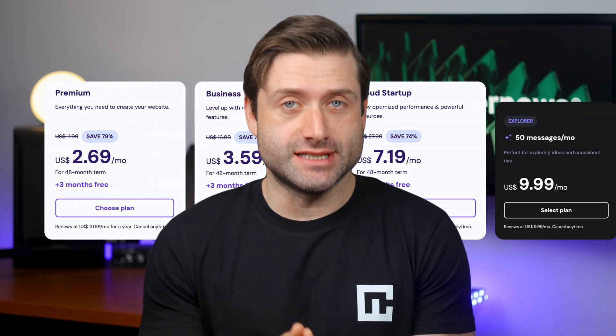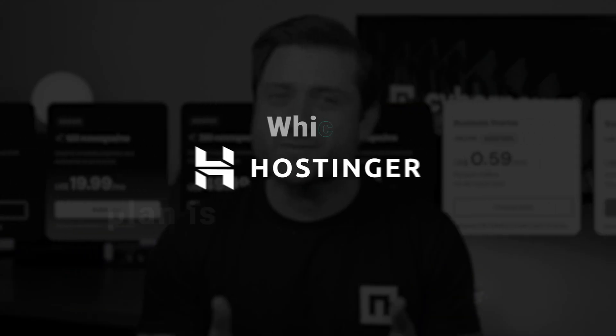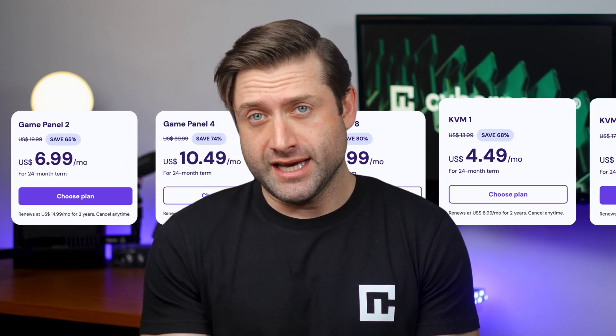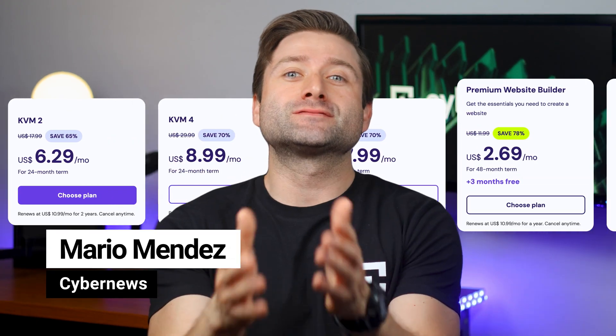Hey there! Hostinger offers a variety of hosting plans tailored to different needs, whether you're launching your first blog or running a growing business. But which plan should you actually go for? Is a premium plan enough? Should you jump into cloud hosting right away? And is there a type of hosting you didn't even know existed? Let me break it all down for you.